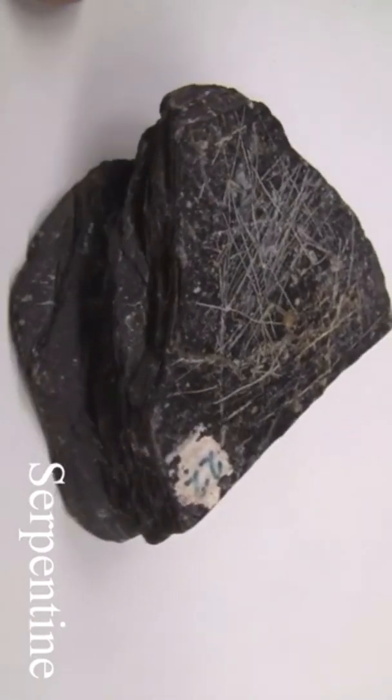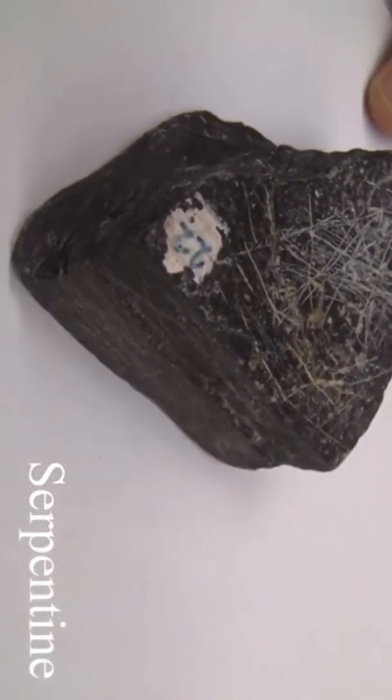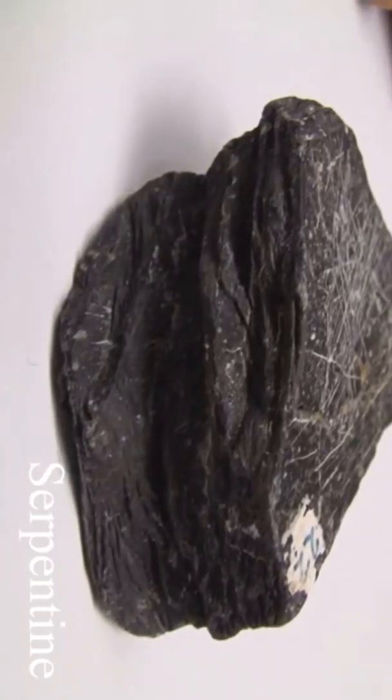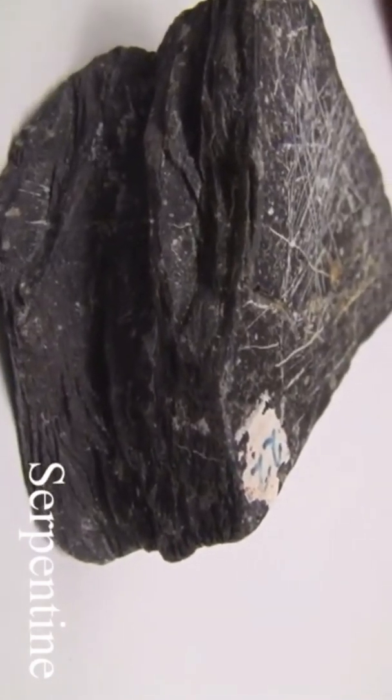Serpentine has a hardness of two and a half to four. Cleavage is not prominent. It has conchoidal fracture. Luster is non-metallic, greasy to waxy. The texture often has a greasy or slippery feel and the color is most often green.